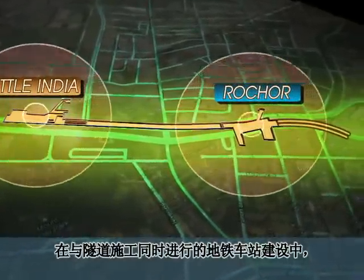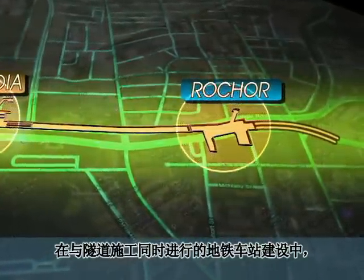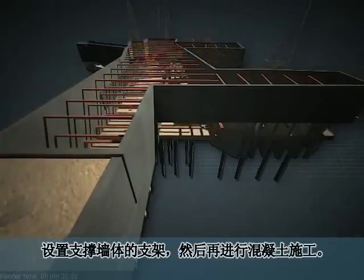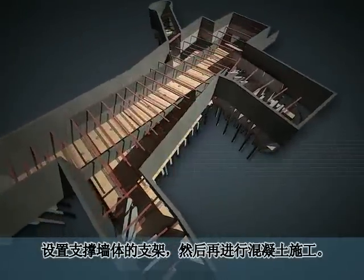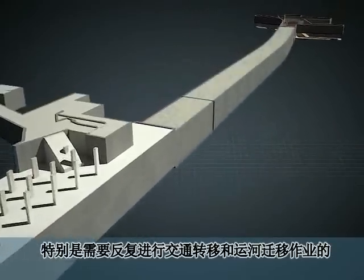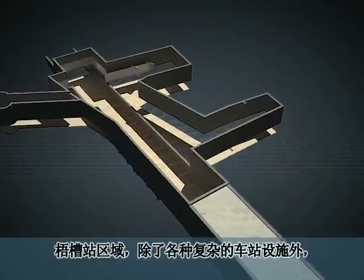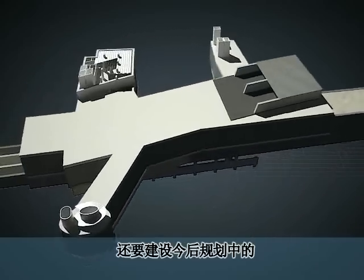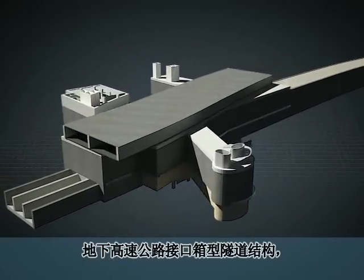To construct the subway station concurrently with the tunnel construction, the soil within the diaphragm wall must be excavated and support struts must be installed. Then the framework construction must take place. The construction of Rochor station will require repeated traffic diversions and canal relocations. Various structures for the station, as well as box-type tunnel structures, must be constructed simultaneously.